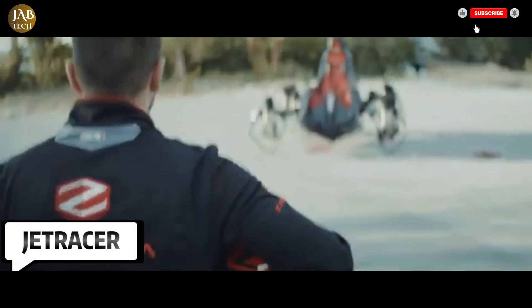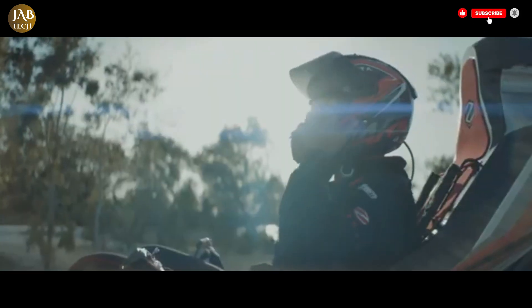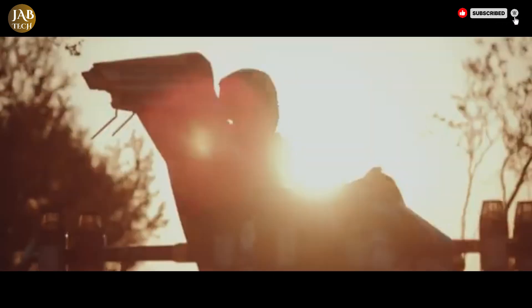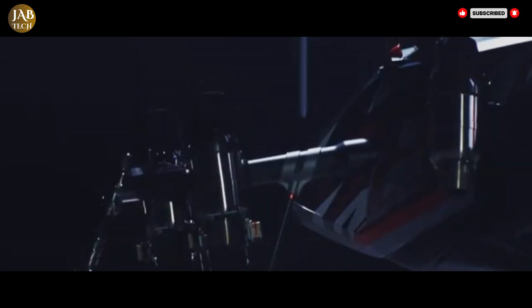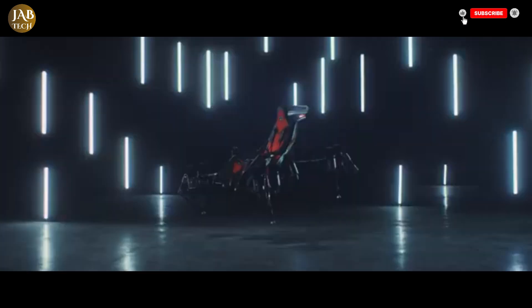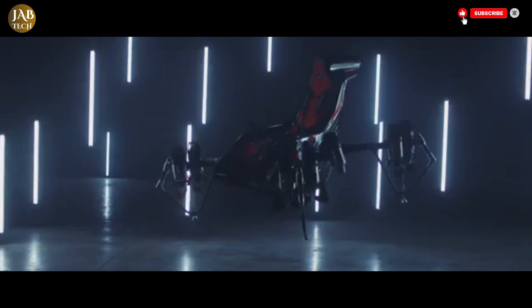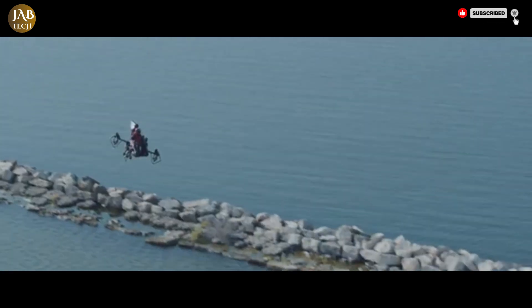The JetRacer is an advanced vertical takeoff and landing VTOL aircraft developed by Zapata, the innovative company led by former jet ski champion Frankie Zapata. This unique vehicle is designed to combine high-performance flight capabilities with intuitive control, making it one of the most agile and user-friendly VTOL crafts in development. Powered by 10 micro-turbojet engines, the JetRacer can reach impressive speeds of up to 200 kilometers per hour and soar to altitudes as high as 3,000 meters. One of its most remarkable features is its ability to remain operational even if two of its engines fail, demonstrating a strong emphasis on safety and reliability.